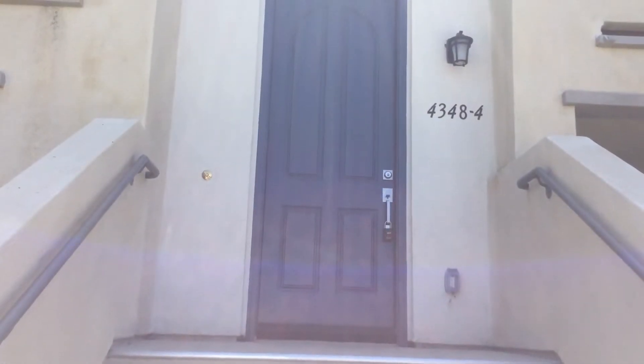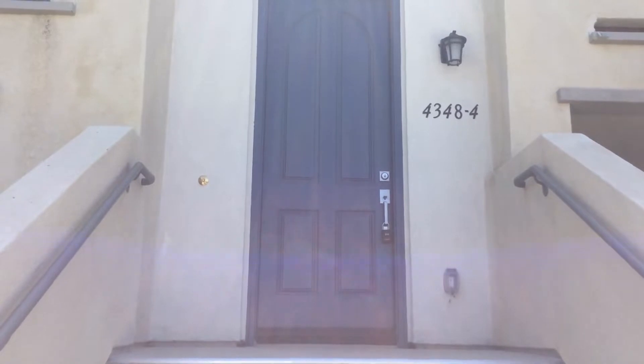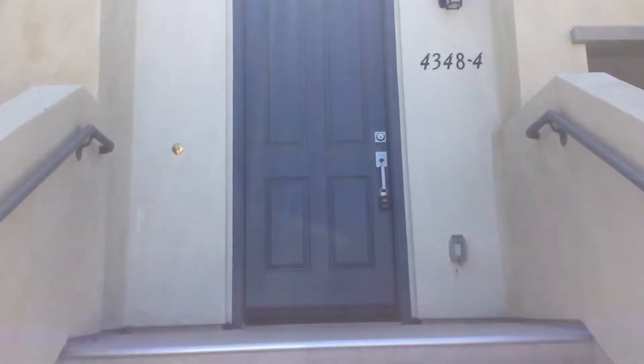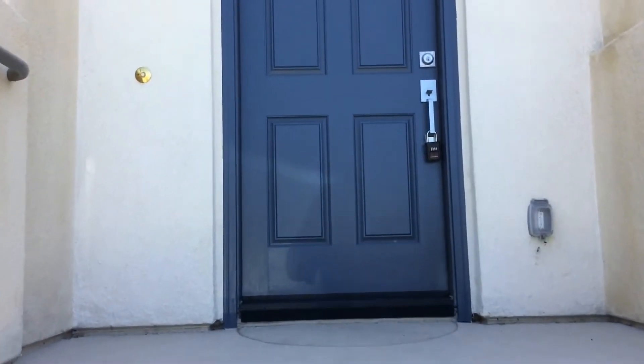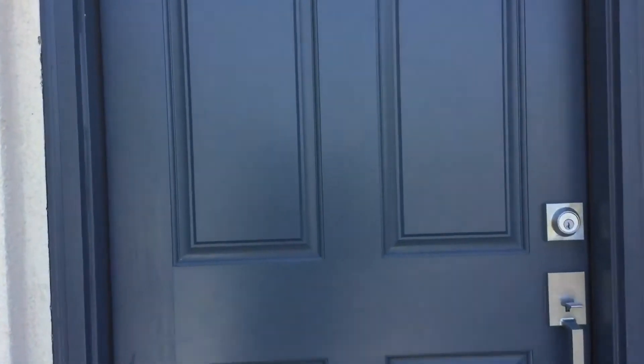Hello and thank you so much for tuning in to our video tour of 4348 Nautilus Way, unit 4. This is a three bedroom, three and a half bath, approximately 1,725 square feet, laid out on three levels.